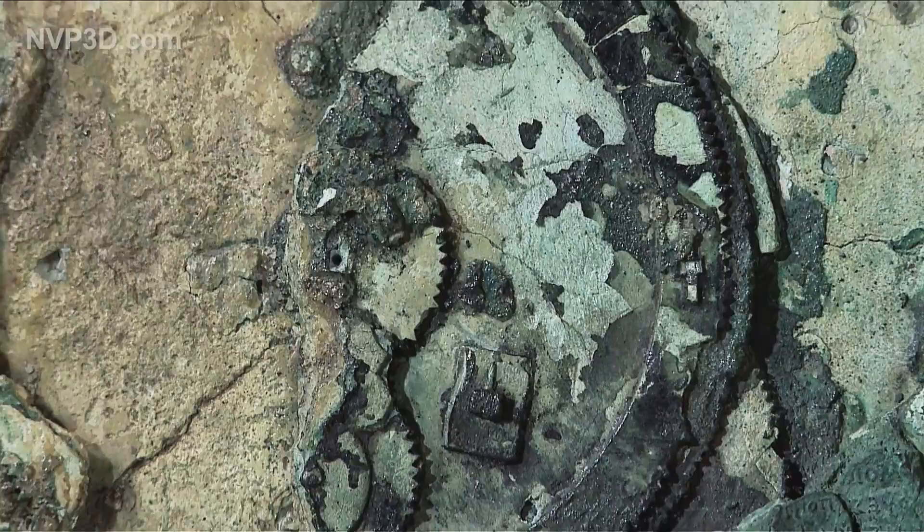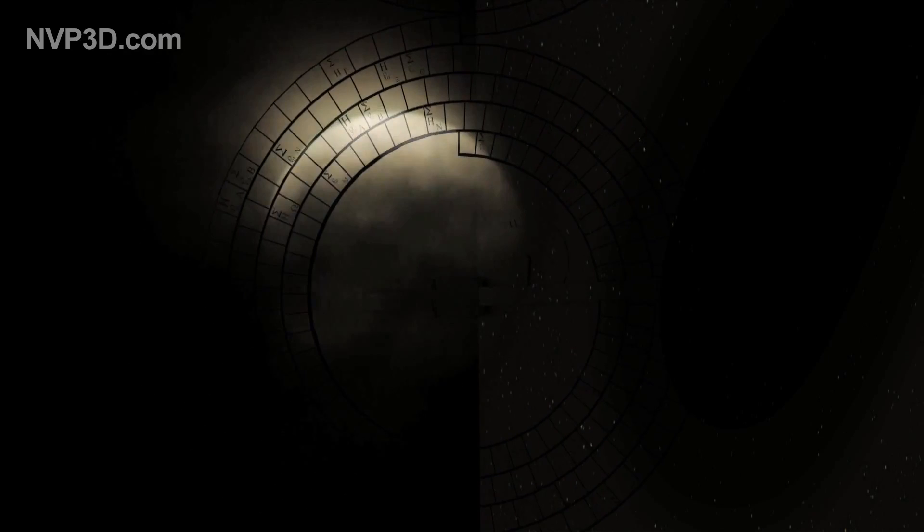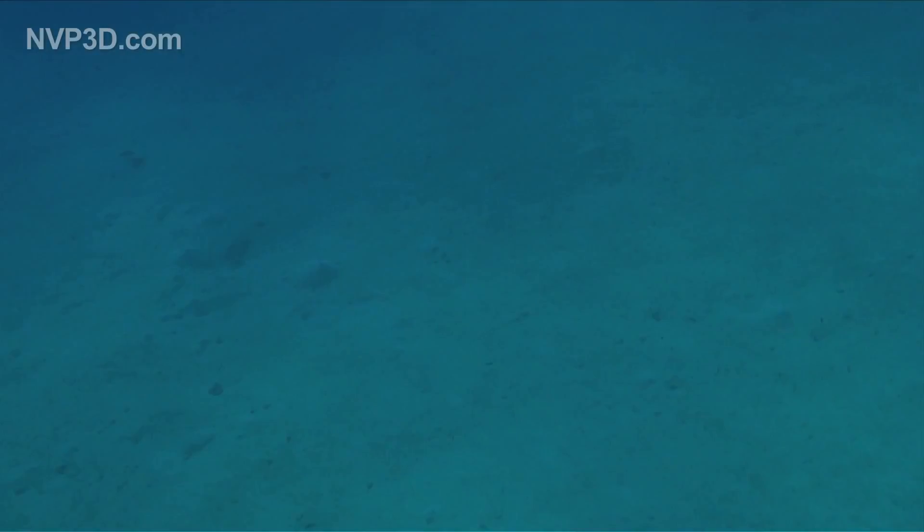More than 21 centuries ago, a mechanism of fabulous ingenuity was created in Greece — a machine capable of indicating exactly how the sky would look for decades to come: the position of the sun and moon, lunar phases, and even eclipses. But this incredible invention would be drowned in the sea and its secret forgotten for 2,000 years.